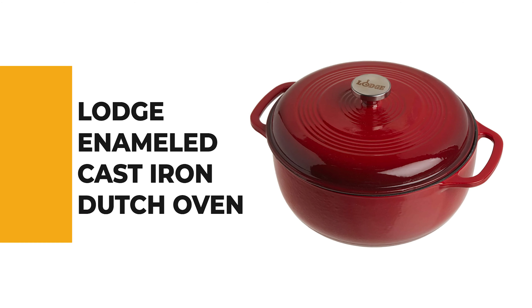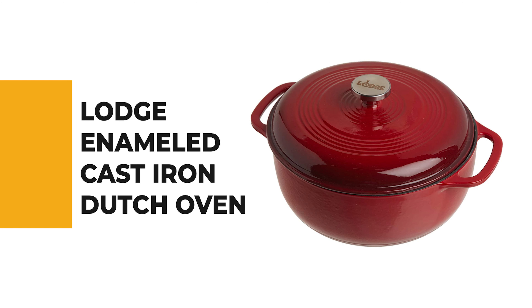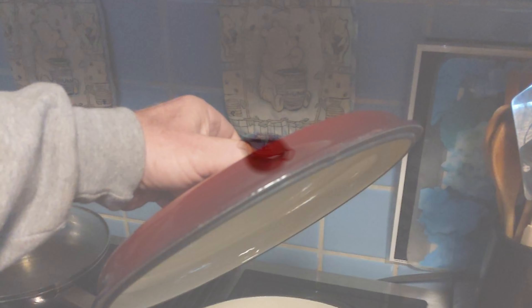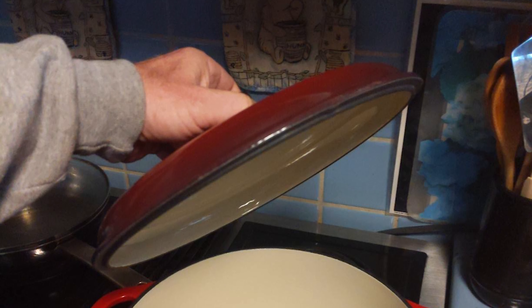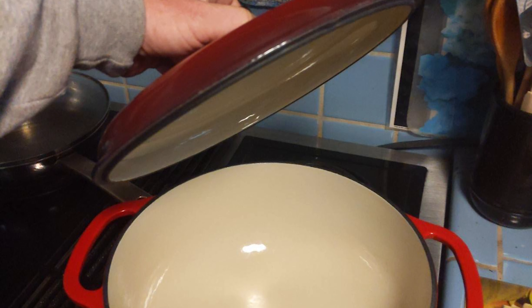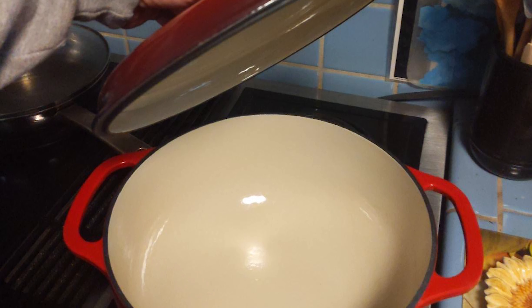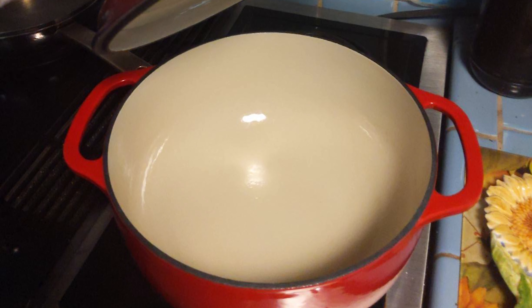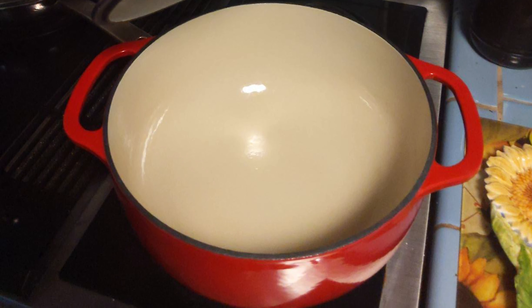From performance to price, from design to durability, the last product on our list is the best of all we've reviewed. Number 1: Lodge Enamel Cast Iron Dutch Oven. This is the right choice for those wondering which dutch oven to buy. These enameled dutch ovens are perfect for stovetop use and are very affordable and long-lasting. This porcelain enameled cast iron dutch oven comes in a variety of exterior colors with a cream-colored interior and is oven safe to 500 degrees.